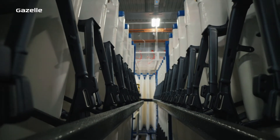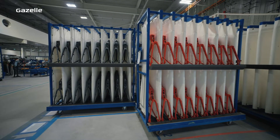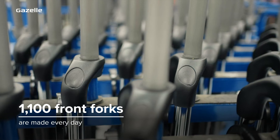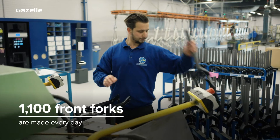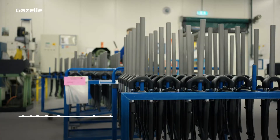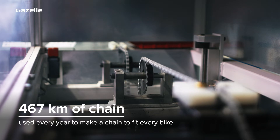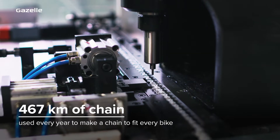Well, good preparation for one. Before we assemble the bike, we make sure all the parts are ready and on standby. Every day in pre-assembly, we prepare around 1,100 front forks for use in all types and sizes. Every year, from 467 kilometers of chain, we make a chain to fit every bike.